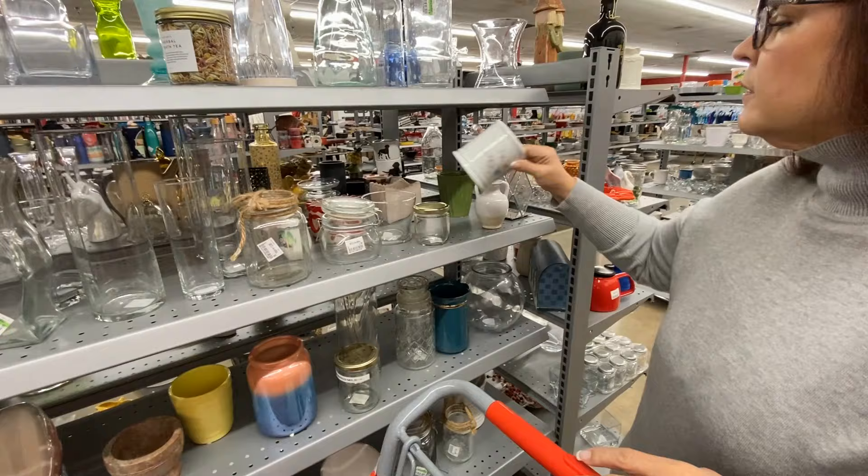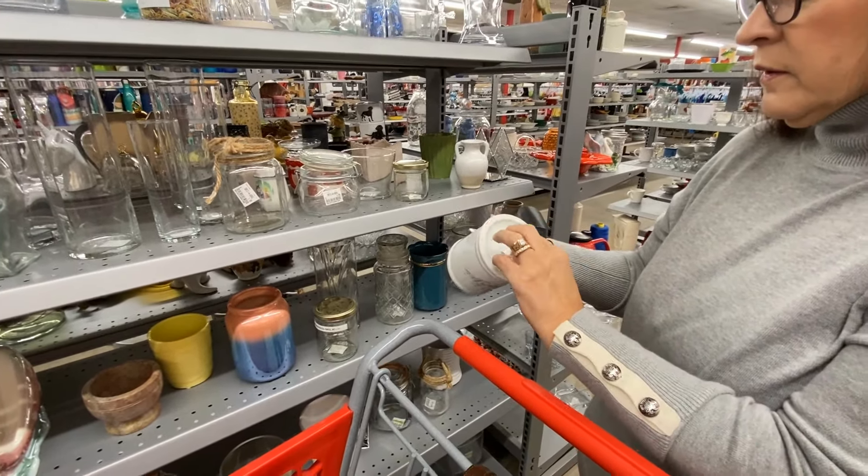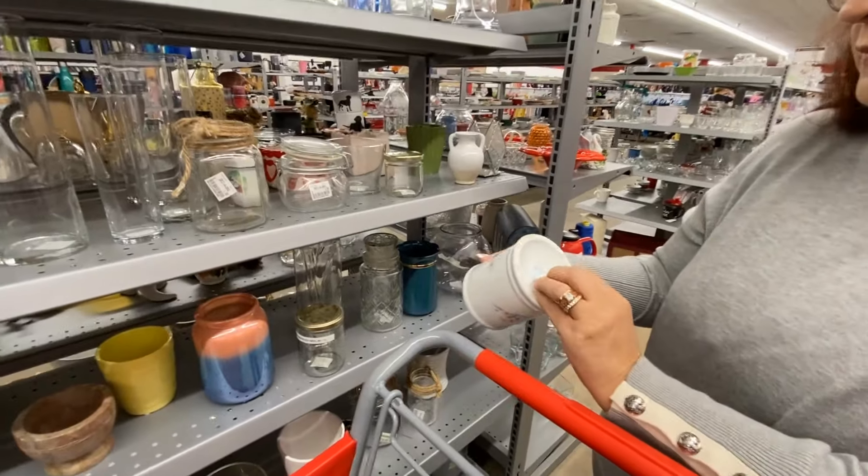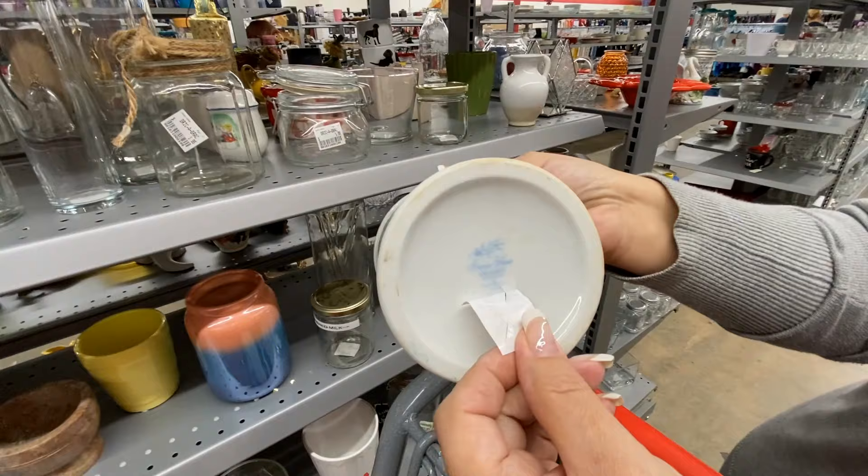This is a Princess House toothbrush holder or vase. I wasn't quite sure what it was, but it wasn't an especially pretty piece, so it really wasn't worth picking up.